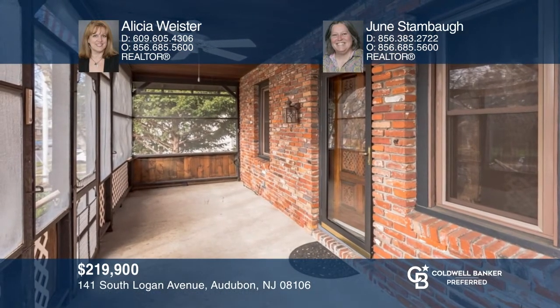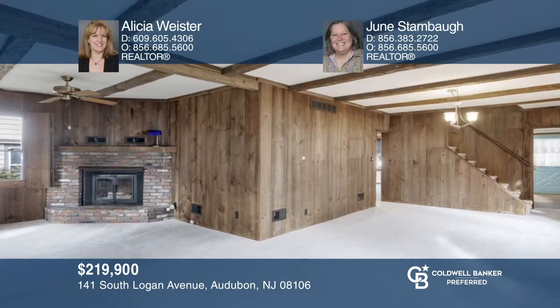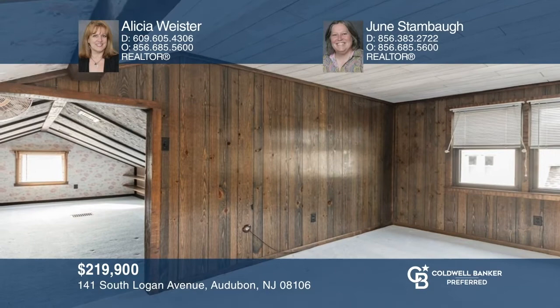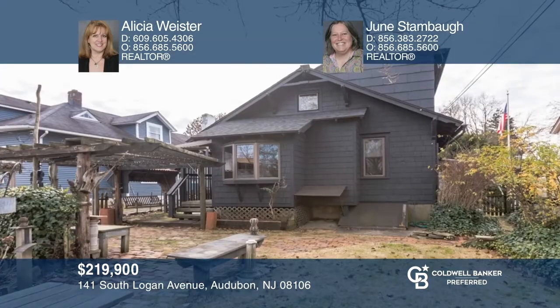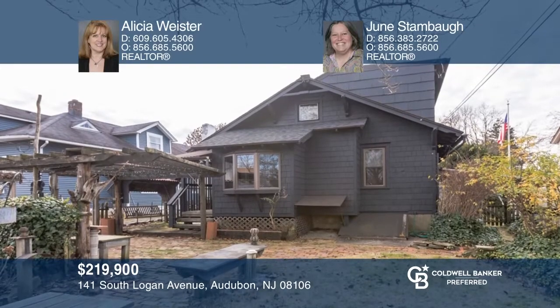Welcome home to this spacious and expanded bungalow. This four-bedroom home offers so many wonderful features including a large screened-in front porch, a wood-burning fireplace, an eat-in kitchen overlooking the backyard, and a detached garage. Don't miss the opportunity to transform this house into your new home — it won't last long, so schedule a tour with Alicia Weister and June Stambaugh today.